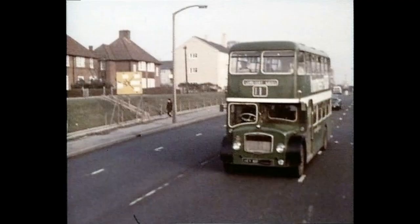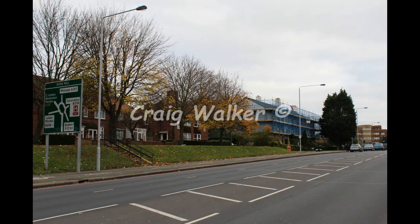Back up to Sutton again. Note the bank there with the little staircase going up to the houses — still there today. And the houses in the background are still unchanged.